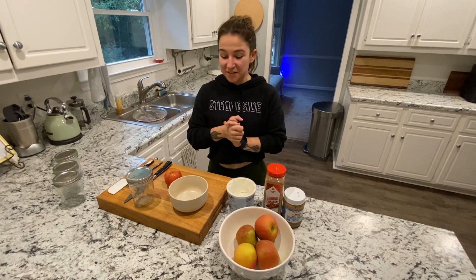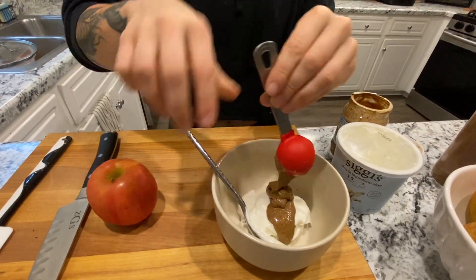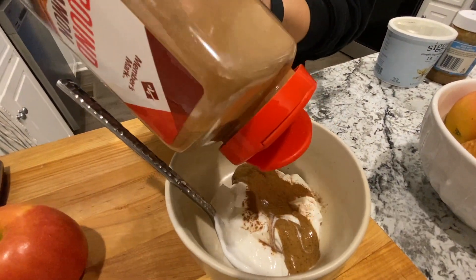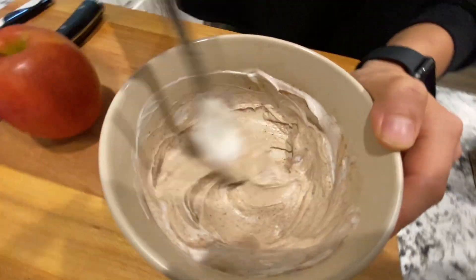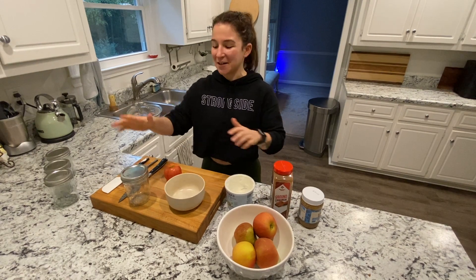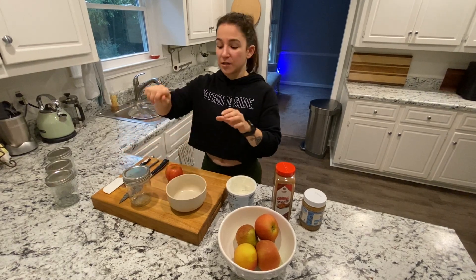My next snack is a yogurt dip that I make to dip my apples in — it's really delicious. I'm using yogurt again, just another option. I'm gonna put about five and a half ounces of yogurt in here — this is where I get all my protein. I'm going to add about a tablespoon of unsalted, unsweetened creamy almond butter from Sprouts, add some cinnamon to get some fall flavors in there, mix it all up, and spatula the yogurt into my mason jar with sliced apple on top for easy dipping.